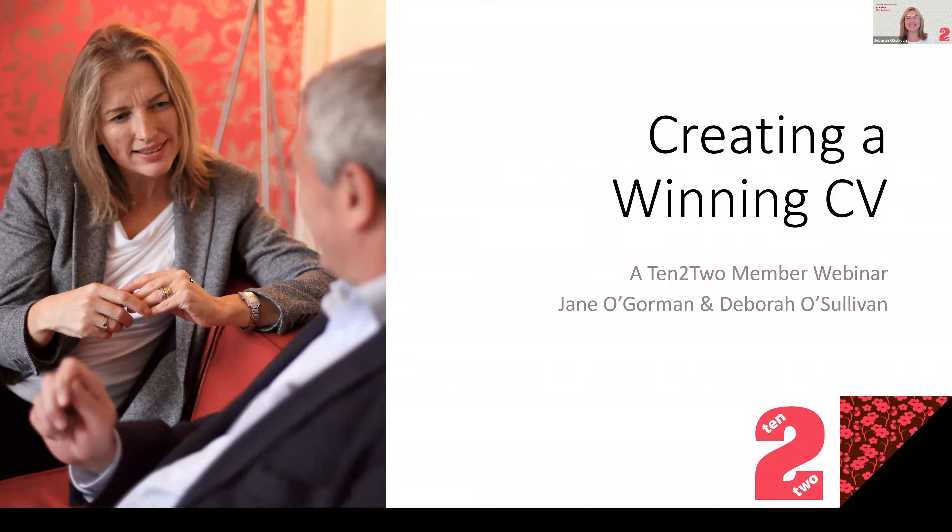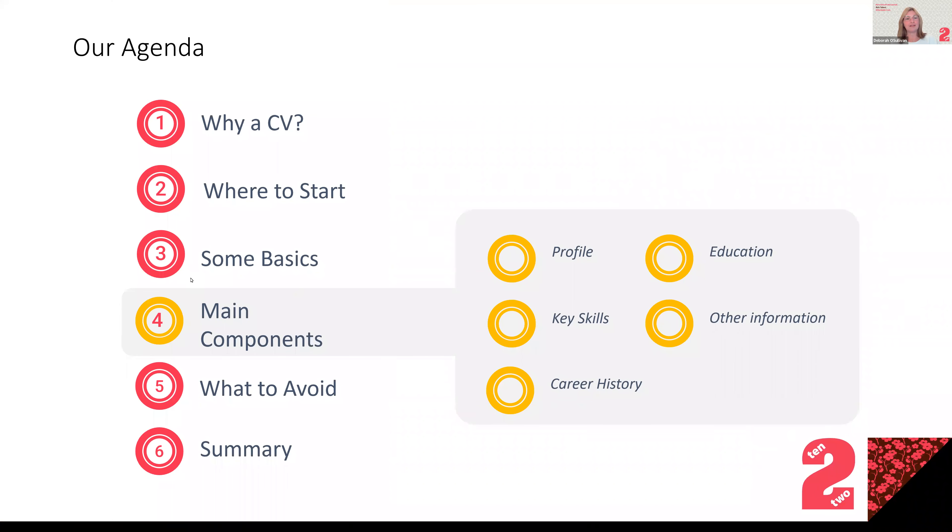Thanks Jane. Welcome everybody. As Jane said, we're going to do a quick whistle-stop tour of how to create a good CV. What I'm hoping is that no matter where you are in your CV journey, everyone will get something from this evening's presentation. So I'm going to quickly show you what we're going to talk about so that you've got an idea of the way things are going to run.